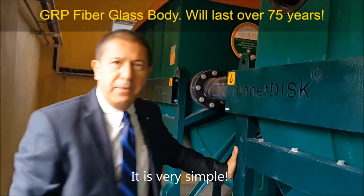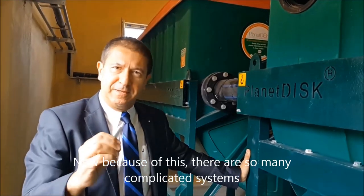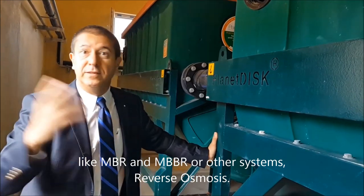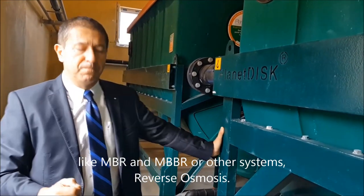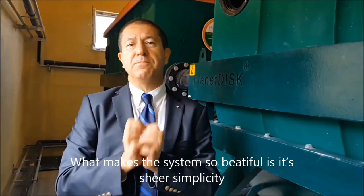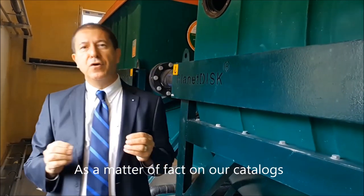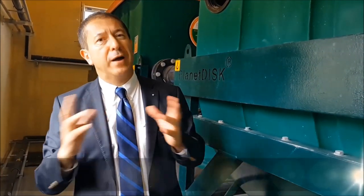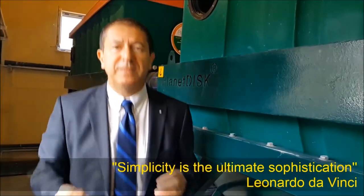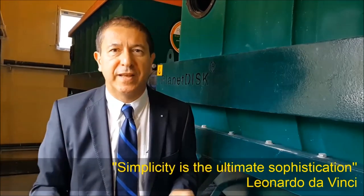It is very simple. Because of this simplicity, there are now so many complicated systems like MBR, MBBR, reverse osmosis, and others. What makes this system so beautiful is the sheer simplicity. As a matter of fact, on our catalogs and on our models, we have Leonardo da Vinci's words: 'Simplicity is the ultimate sophistication.'